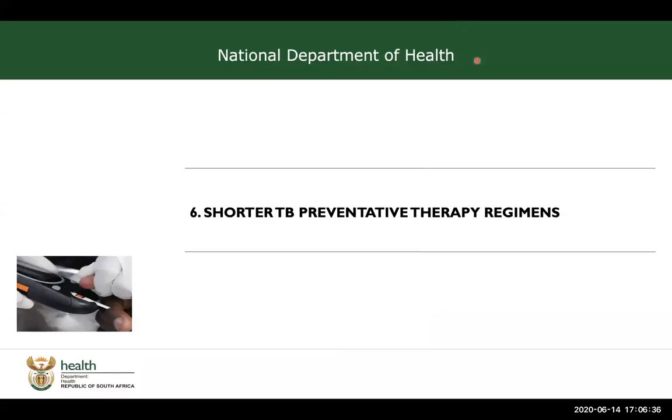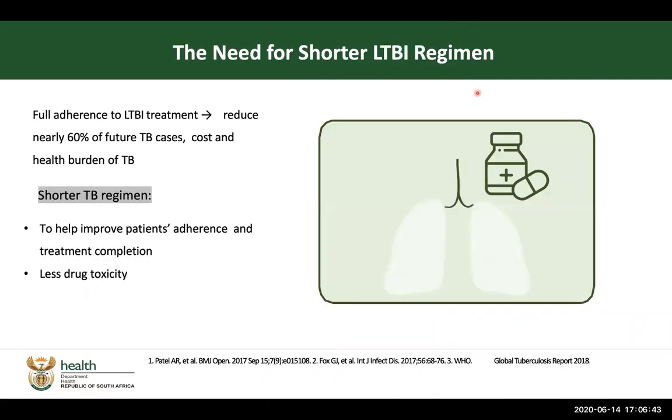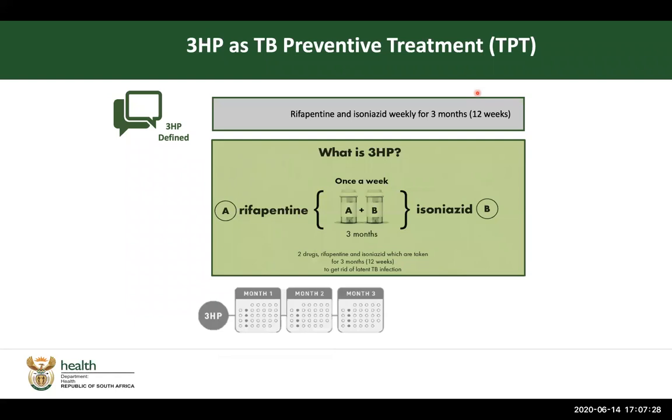Welcome back. We are now going to look at shorter TB preventative therapy regimens. There is a need for shorter regimens in terms of treatment for latent TB infections, because in order for our patients to complete treatment, full adherence is necessary and has been associated with a reduction of up to 60 percent in future cases, reduction in cost, but also in the burden on the health systems. Shorter TB regimens help to improve adherence and treatment completion and have been shown to have less toxicity than some of the current regimens that we use.